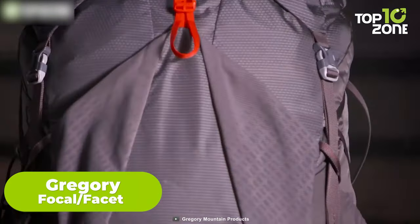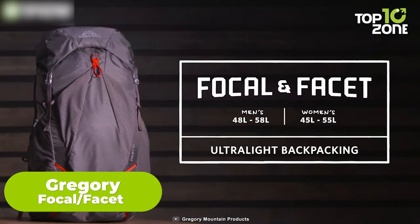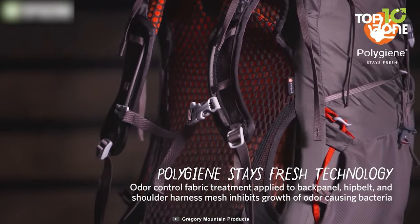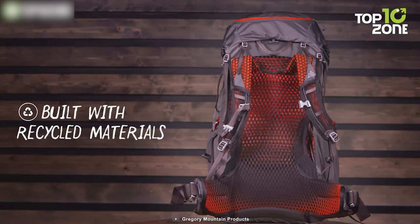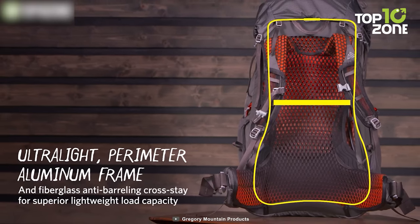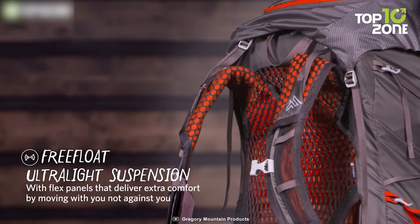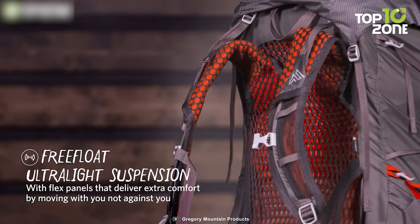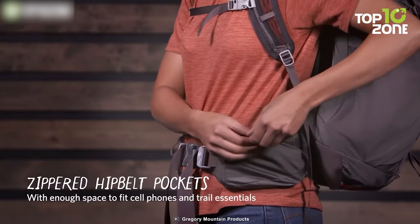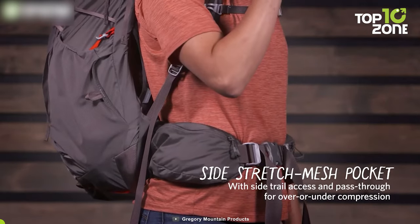Let's introduce you to the Gregory Focal and Facet Backpack Series. Available in various sizes for both men and women, the backpacks have been designed to provide maximum support with minimal impact. The exterior and bottom are cushioned with nylon material, while the frame is made of tubular aluminum and fiberglass, offering uncompromised durability. Its ultralight suspension with flexed panels allows natural maneuverability on your body. The oversized zippered hip belt pocket comes with enough space to fit all essentials, whereas the side stretch mesh pocket with secure belt closure allows easy access on the trails.